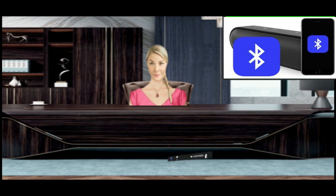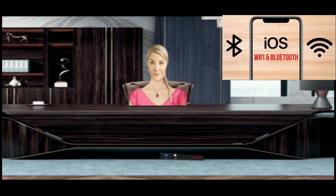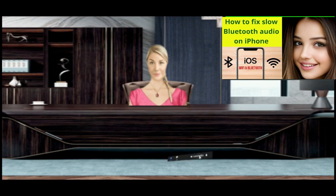Restart your iPhone and your Bluetooth device. Restarting your iPhone and Bluetooth every so often can clear up minor glitches or software errors that might be causing choppy audio. It gives both devices a fresh start, resetting all temporary settings and potentially eliminating any ongoing issues. Let's go through a simple step-by-step process.